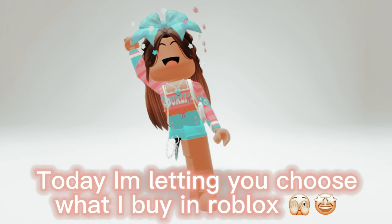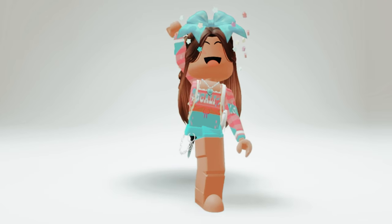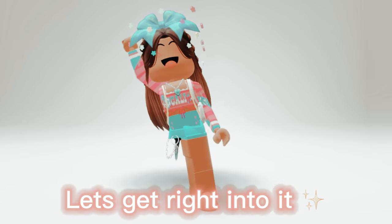Hey guys! Today I'm letting you choose what I buy in Roblox. Let's get right into it.